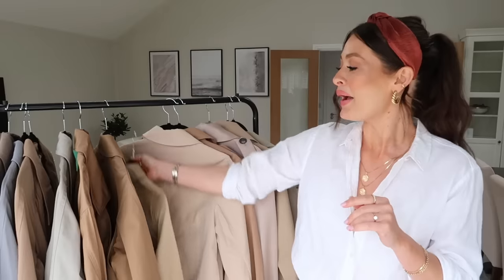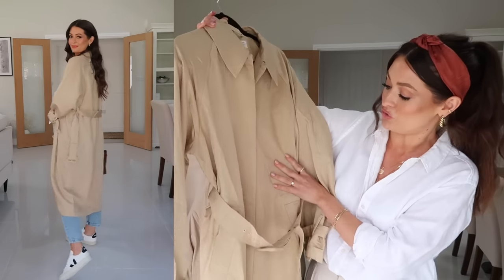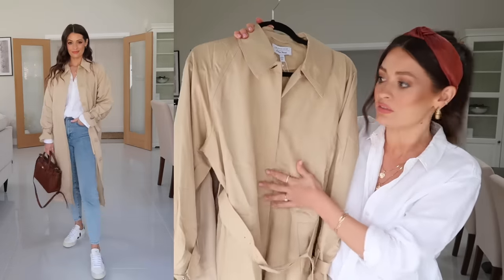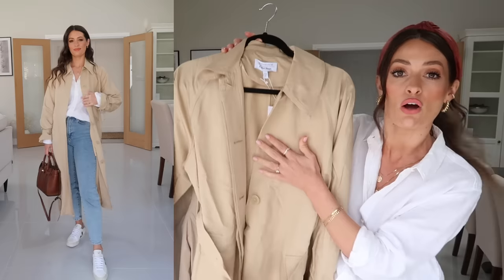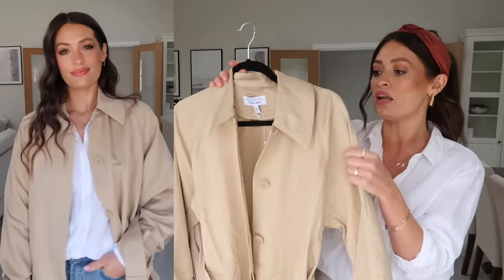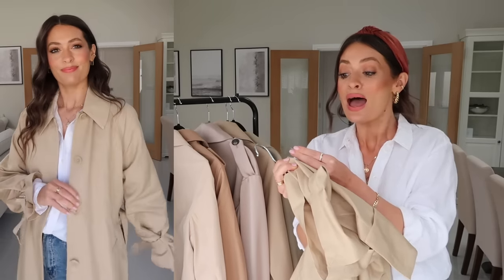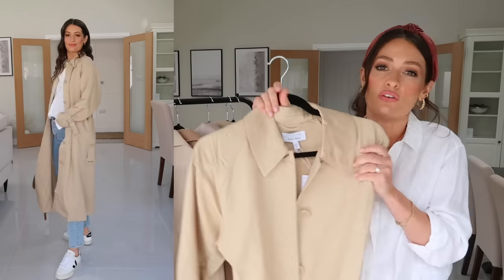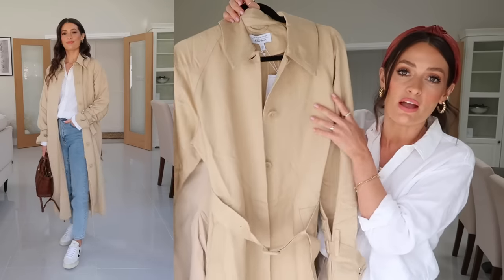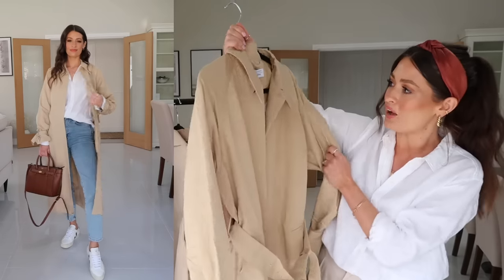Going back to single-breasted options — next up is this gorgeous lightweight single-breasted trench from & Other Stories. When it's done up you can't see the buttons at all, though you can also wear it undone. It's got a row of really lovely light buttons, it's very classic and simple, and it's in a lovely lightweight fabric that almost feels like a linen blend. It's 61% viscose, 28% linen and 11% cotton, so it feels lovely and lightweight — perfect to just throw on over a t-shirt and jeans. I think this style would be very flattering on a lot of different figures; it's just a really lovely classic style.